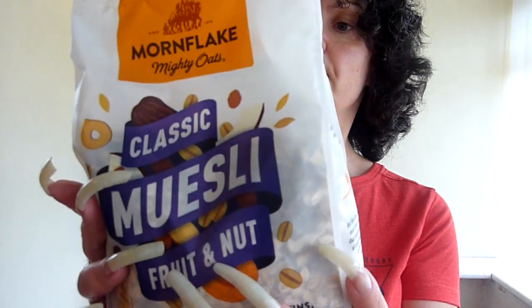It's got dates, raisins, coconut and almond. No added sugar — that's absolutely brilliant. Nice big bag.